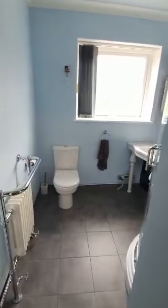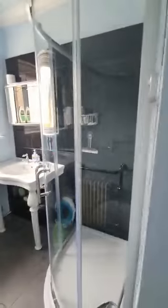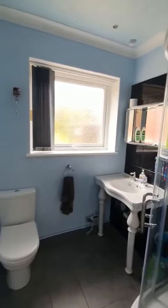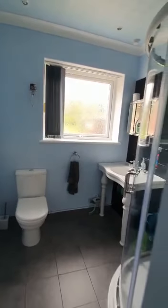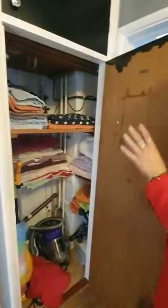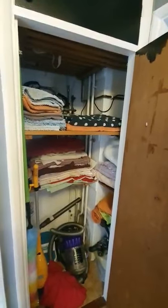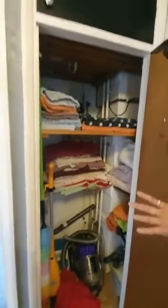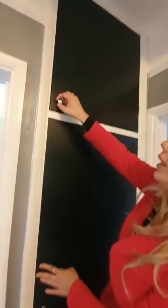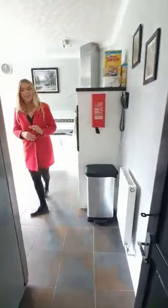This is the first of two bathrooms — a bathroom with shower. There's an airing cupboard and, as you can see, no water tank because they have a nice new combi boiler. They've also put a radiator in there so you can hang your towels, and there's more storage above as well. Now we're going to the kitchen.